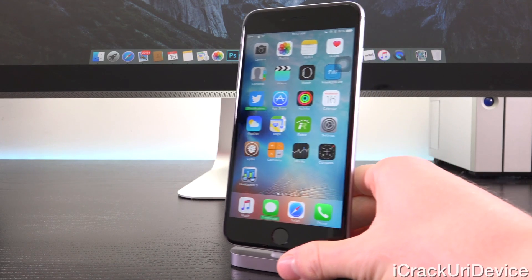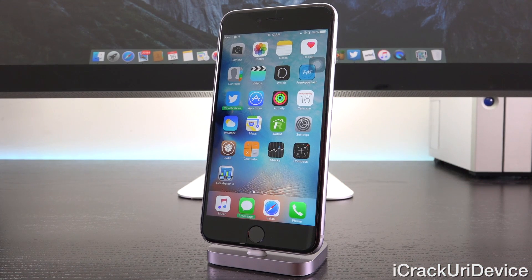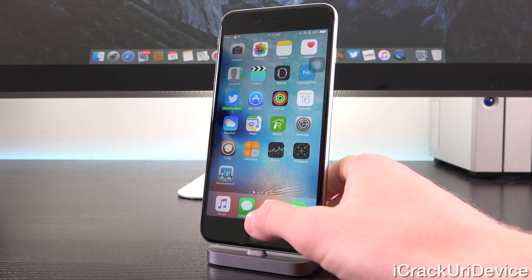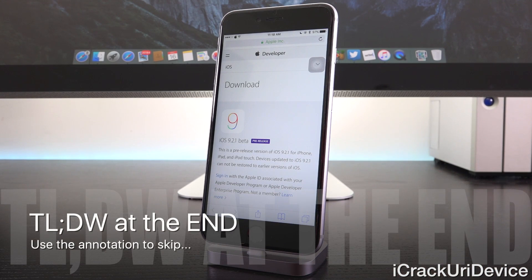With that said, let's go ahead and get straight into this and discuss the all new beta release. So again, Apple decided to release iOS 9.2.1 beta instead of iOS 9.3 beta, which while the features are currently unknown at this point in time given that we don't have a proper change log,